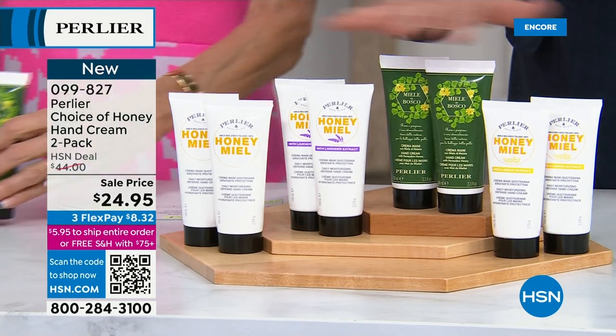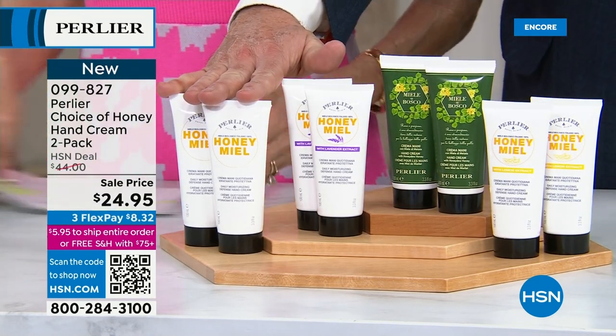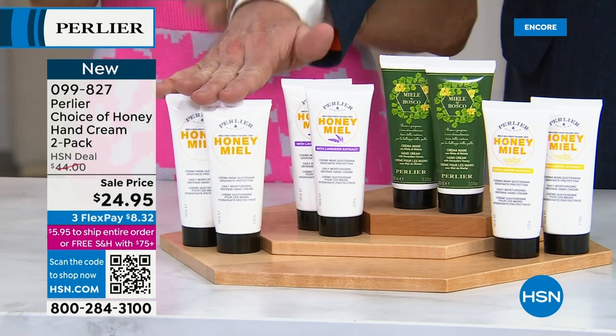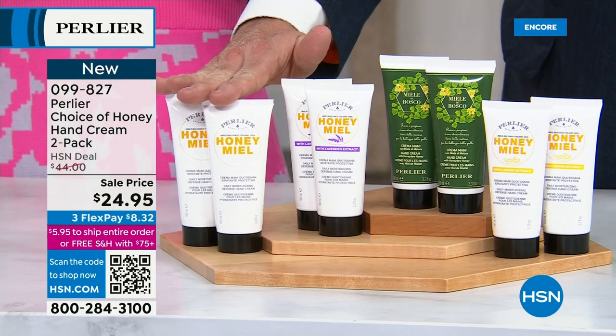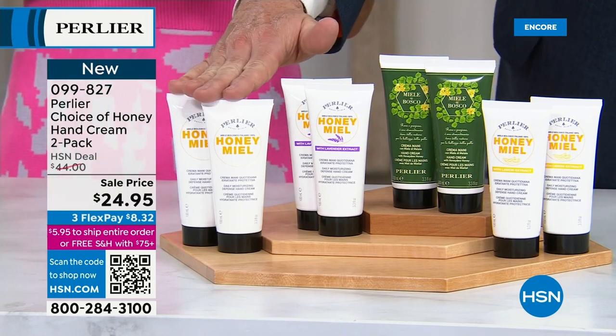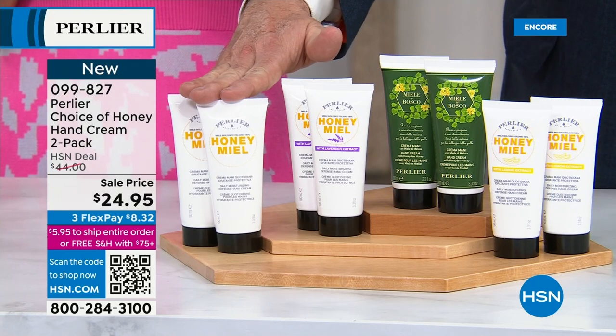These are brand new to HSN. Everything you're looking at here, except for the honey miel which we've had once before, are brand new. You've never seen them before. You've got the honey miel — pure honey — which we've always had on our line for 80 years. Now it's got the royal jelly and the list of other new ingredients.